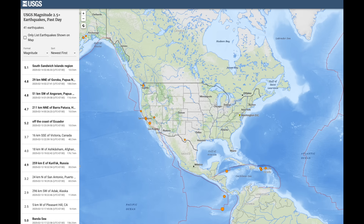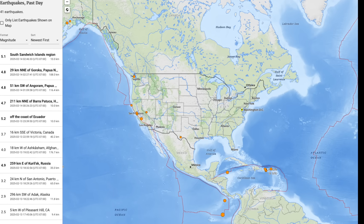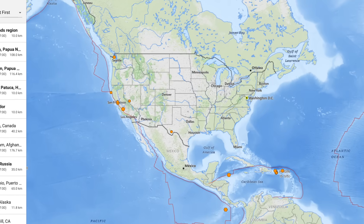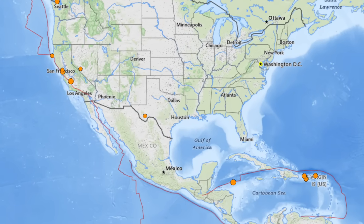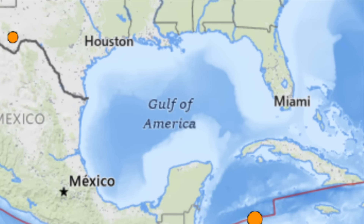We're off to the USGS next. If the map looks a little different, yes it is — they've completely changed both the look of their real-time earthquake map feature and the labeling of some of the items to reflect a more forward-looking picture of the future.